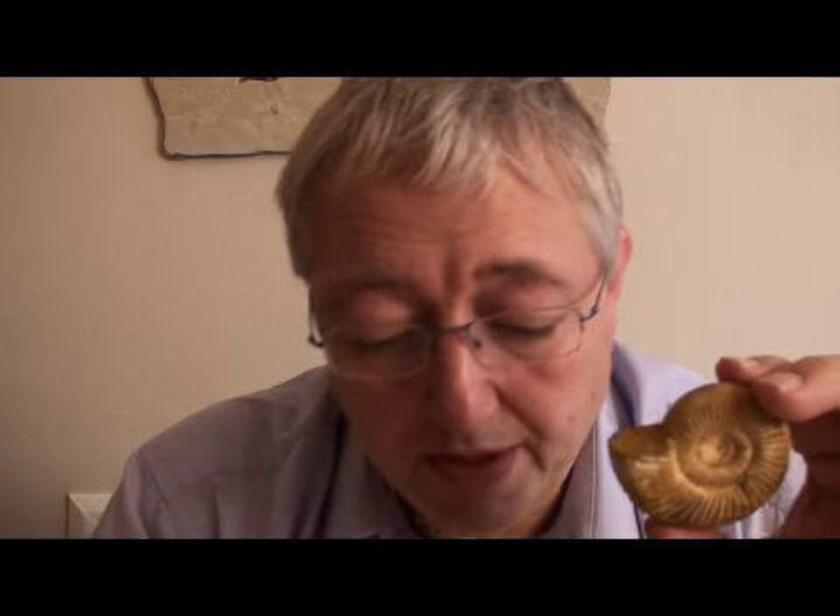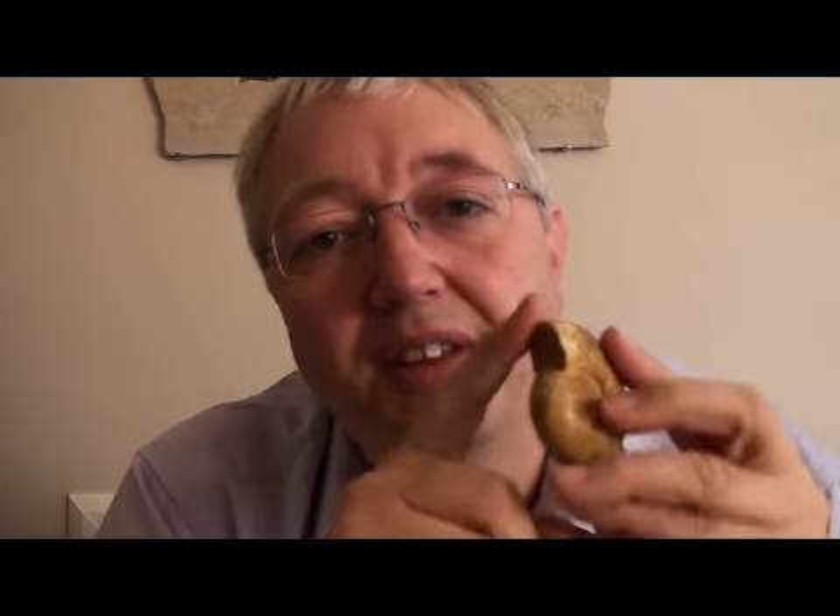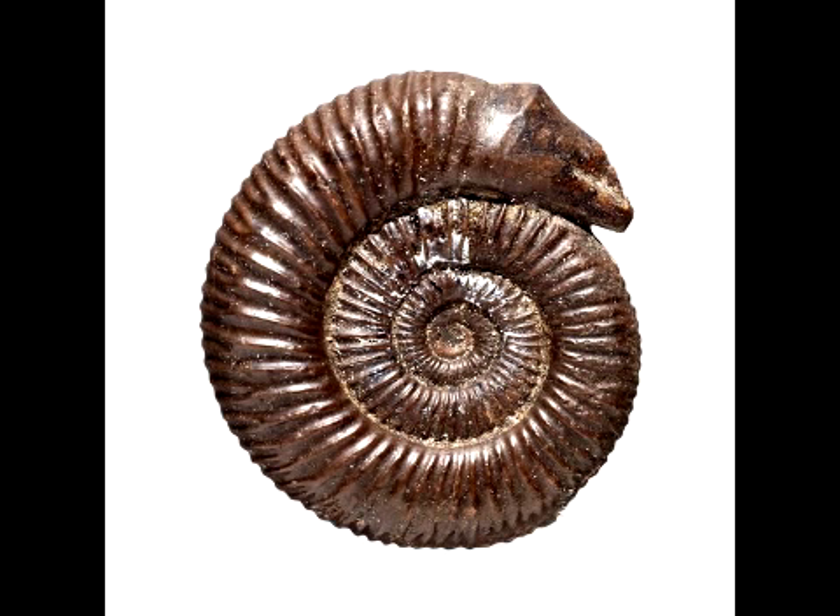Even up to Victorian times they were selling these things as curled-up snakes, and because they had no heads, quite often craftsmen carved heads onto them and sold them as stone snakes. I'll put a picture of one up.